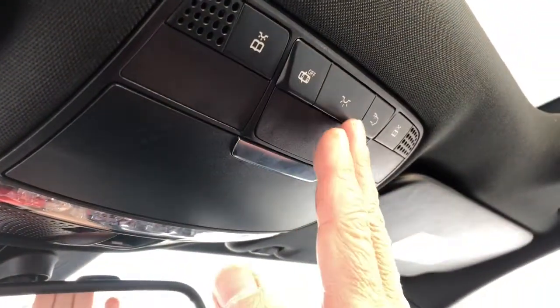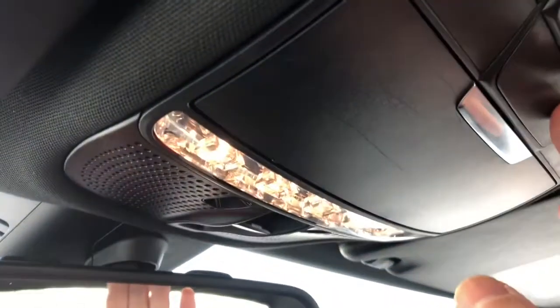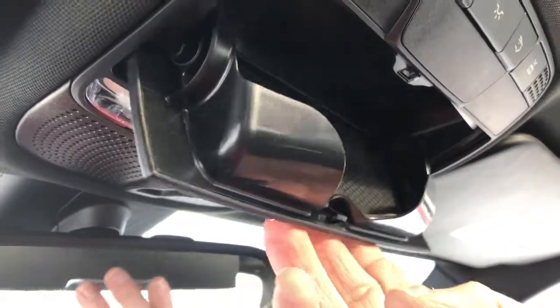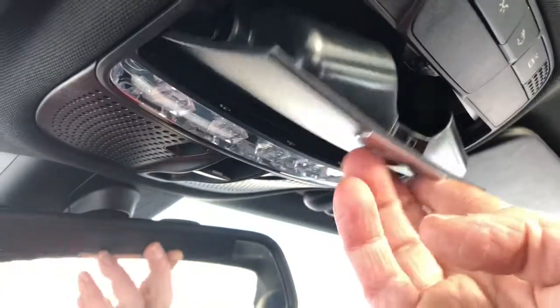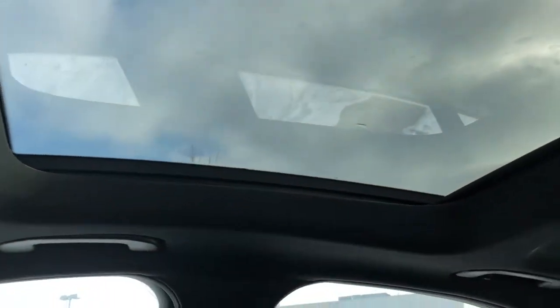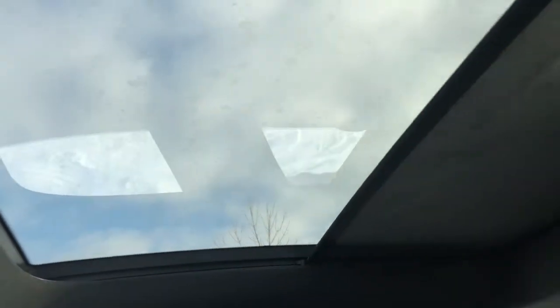Up at the top here you can turn your interior lights on — not that you can see it, it's quite bright out. You've also got an area for your glasses. This does have a sunroof, and if I press the button you can see there is a shade that goes over top. It doesn't close completely — it's just a sun shade.